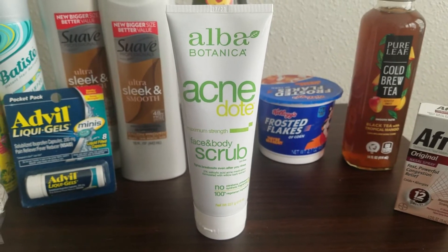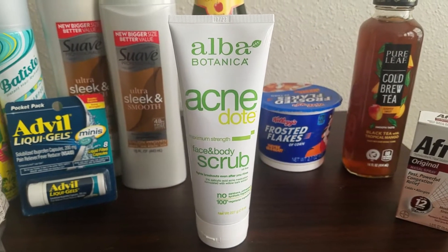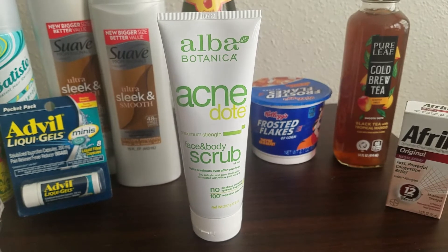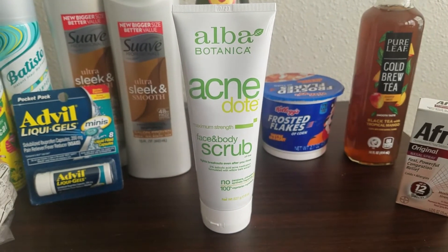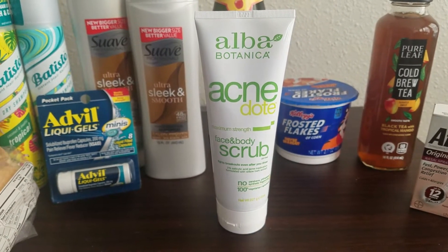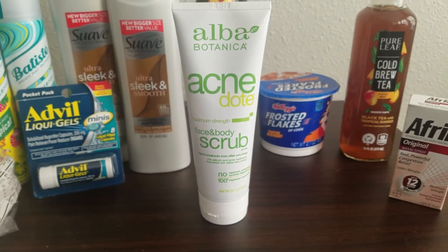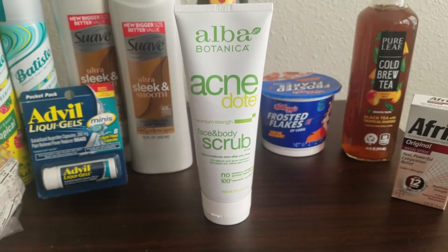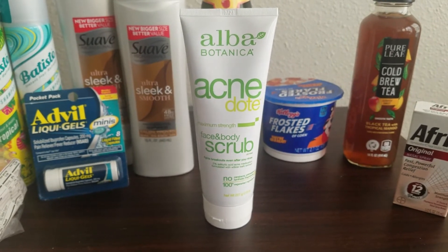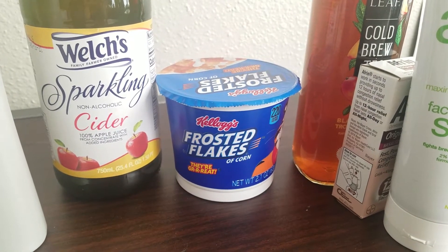This Alba Botanica face and body scrub was $6.18. There was a $2 Peely coupon on some neighboring Alba products — it wasn't attached to this exact bottle, so I just peeled it off the other one and used it for this item. In store I paid $4.18, Ibotta gave back $1.50, and on Shopkick there's 800 kicks back equivalent to $3.20, making my final cost free plus a 52-cent moneymaker. There were several different Ibotta offers available for Botanica products, however the Shopkick is only a limit of one.